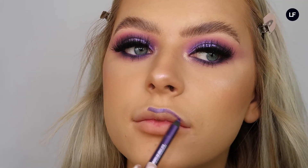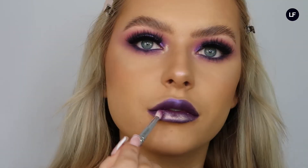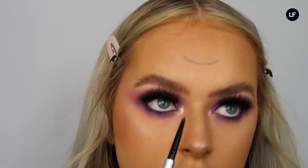Then for lips I thought it'd be cool to do a really nice purple lip color to go with the fortune teller look. I used the same Psychedelic Sister liner from Urban Decay — lined my lips, filled it in, and then patted the shade Trust Issues all over my lip to give it that metallic lip color.